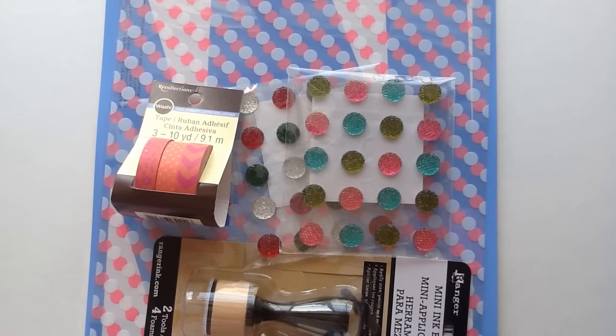Hey everybody, I hope you guys are having an awesome day. I have a really quick and tiny little Michaels haul to share with you guys. I had thought that I might save it and show it to you once I had more things from Michaels, but I really just wanted to play with these goodies so I thought I would just make a really quick little Michaels video to share with you guys.